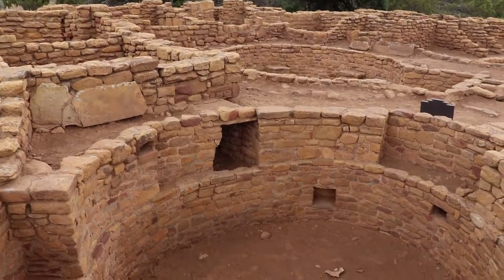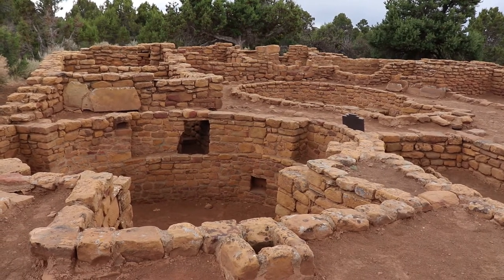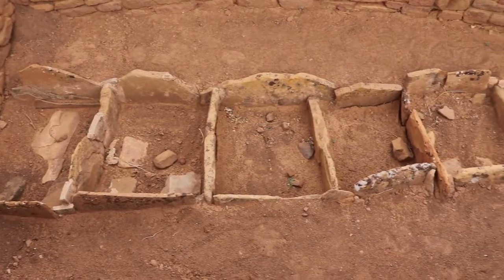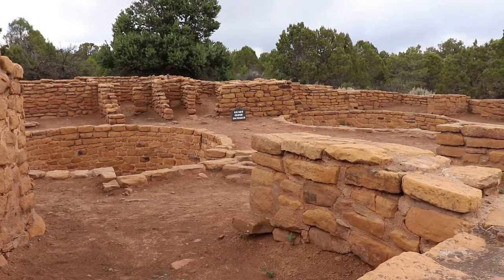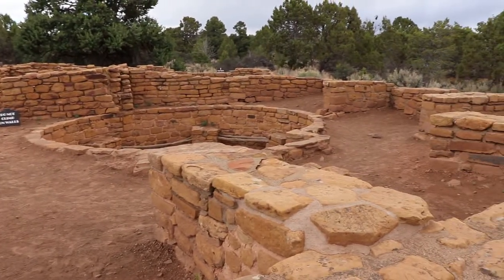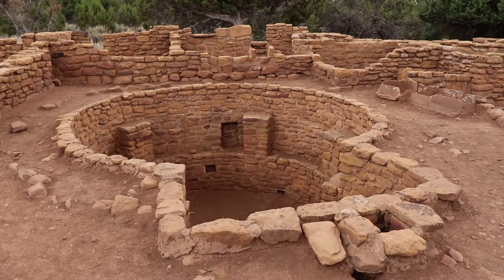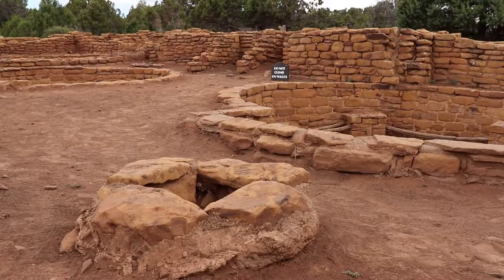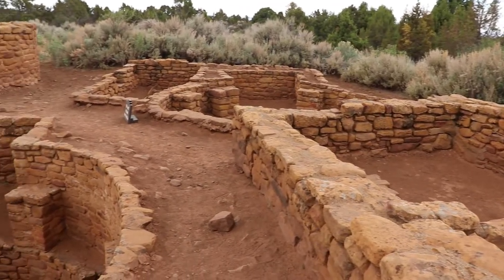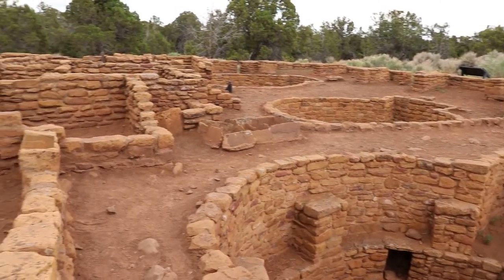Coyote Village had five kivas used for political meetings and religious ceremonies. That's a ventilation shaft for the kiva. Notice the keyhole shape of this kiva — the keyhole kivas are pretty unique to Mesa Verde. That may indicate a local style that the people here preferred around the 1200s, since no one else in the region was really doing it. This was a tower, perhaps used for defensive purposes. The tower was connected with the kiva by an underground tunnel — that's pretty cool!